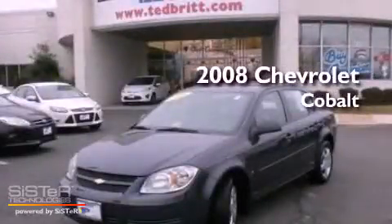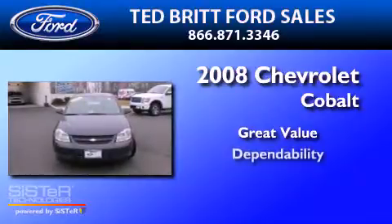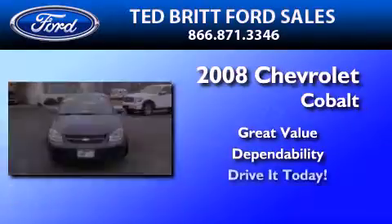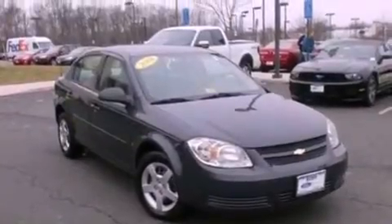This is a 2008 Chevrolet Cobalt. All of the following features are included.